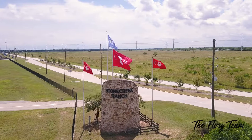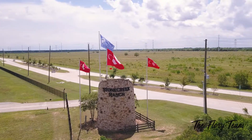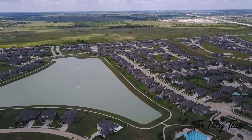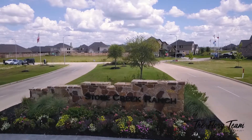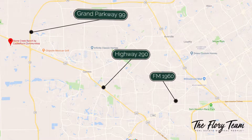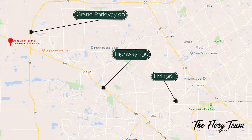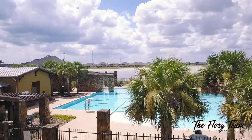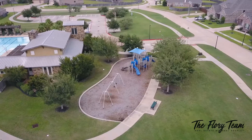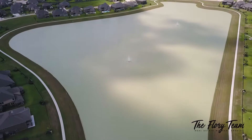Tucked away from commercial development, you'll find Stone Creek Ranch, a peaceful neighborhood located in northwest Houston. Stone Creek Ranch offers a small town feel, yet places you just minutes from Highway 290 and FM 1960, offering easy access to Grand Parkway and the rest of the greater Houston area. Here you can spend lazy summer days at the neighborhood pool or enjoy quiet walks at the nearby Robert Rhodes Park.